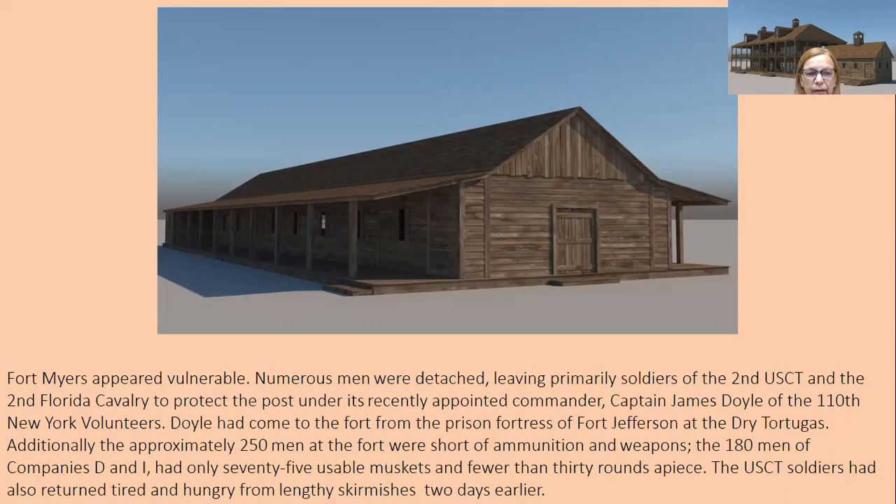The 180 men of companies D and I — approximately 90 of each, though some sources say 75 — had only 75 usable muskets and fewer than 30 rounds apiece. They probably didn't have the cream of the crop in terms of weapons either. The U.S. Colored Troop soldiers had also returned tired and hungry from lengthy skirmishes just two days earlier.